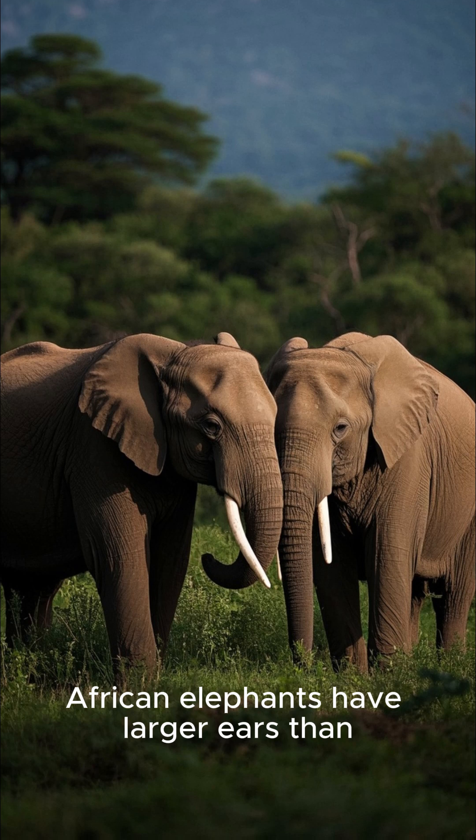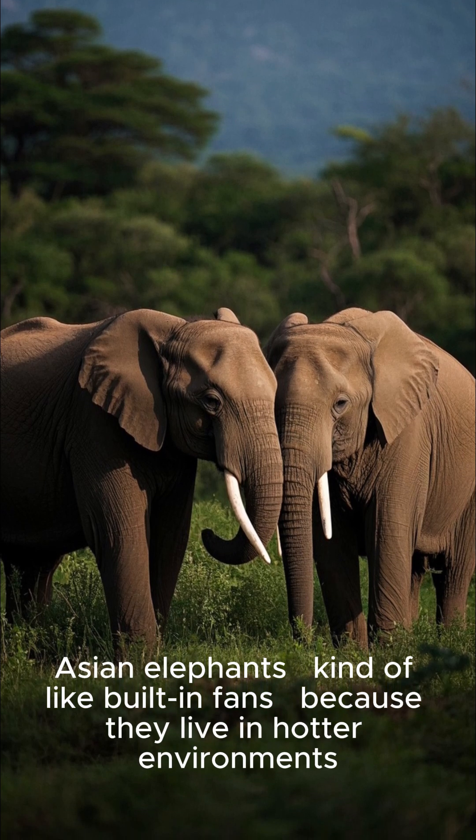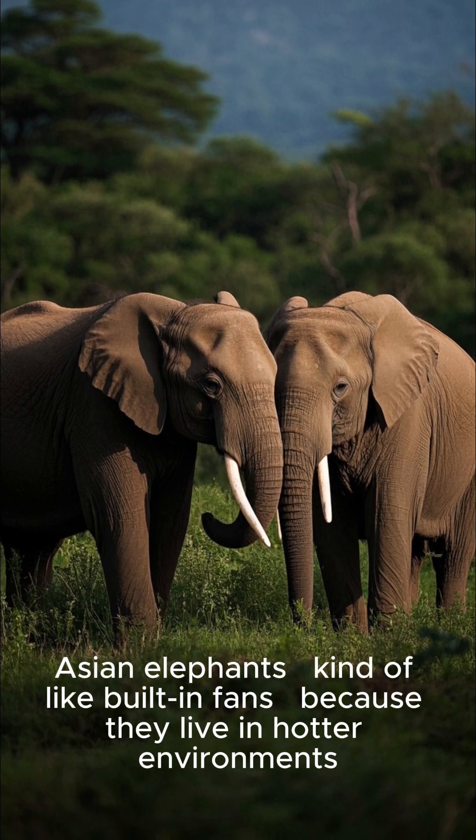Also, African elephants have larger ears than Asian elephants — kind of like built-in fans — because they live in hotter environments.